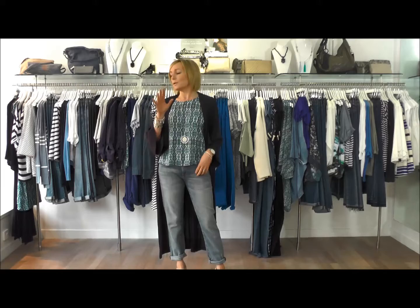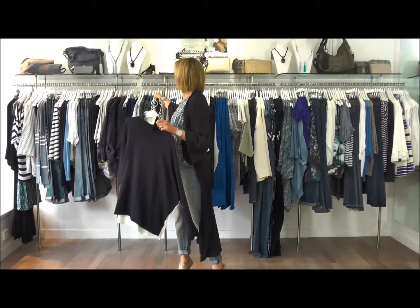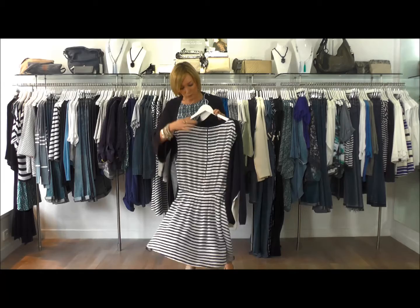Other pieces I would pull out: we've got a great knit from Custom Made. When it's still a little bit chilly, perfect spring knits are going to update your wardrobe. I would layer that over one of these great little dresses from Twist & Tango, belt it in a little bit, and that would look super cool. Then you've got this dress for when it gets really lovely and hot — really nice detail at the back here.